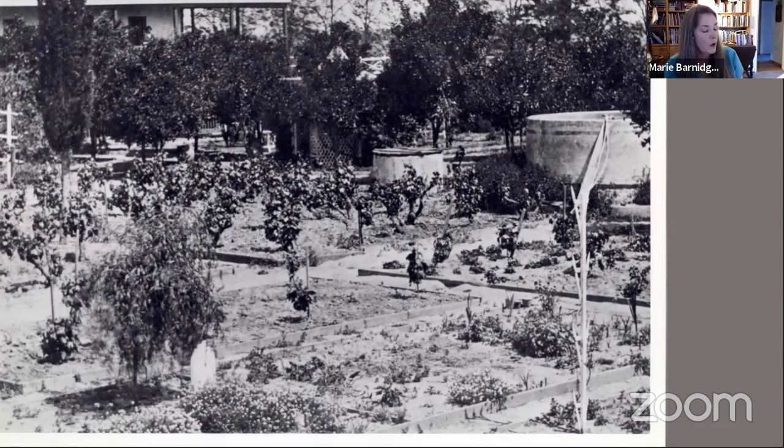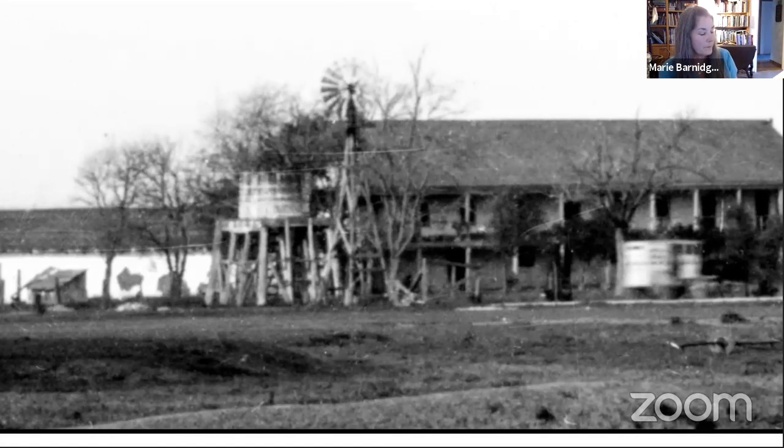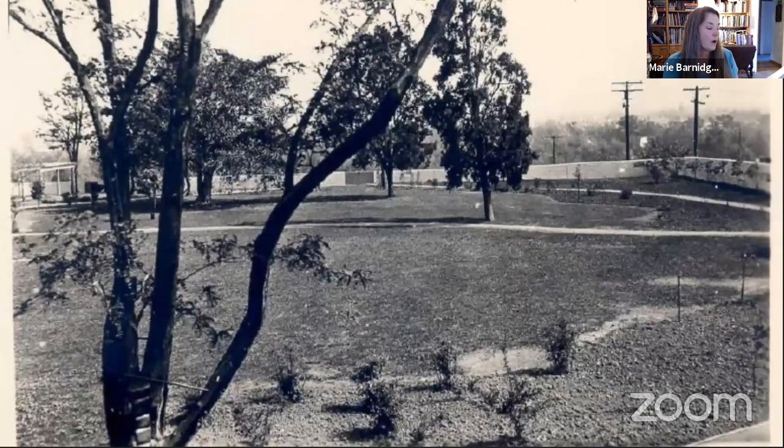When the Bixbys purchased the property, they drilled 10 wells on their property. Striking an artesian spring, they added a windmill to pump water into a redwood water tower. An iron pipe supplied gravity-fed water to garden spigots and to the house. In 1931, the well in the Navis Bixby's estate is on city water, with all the modern conveniences.